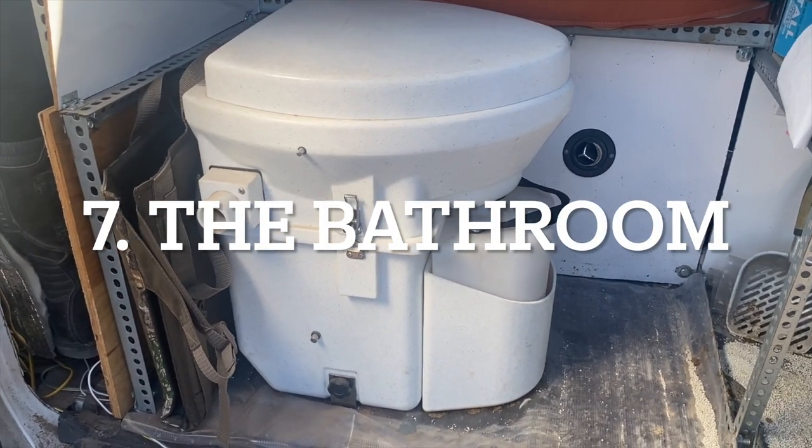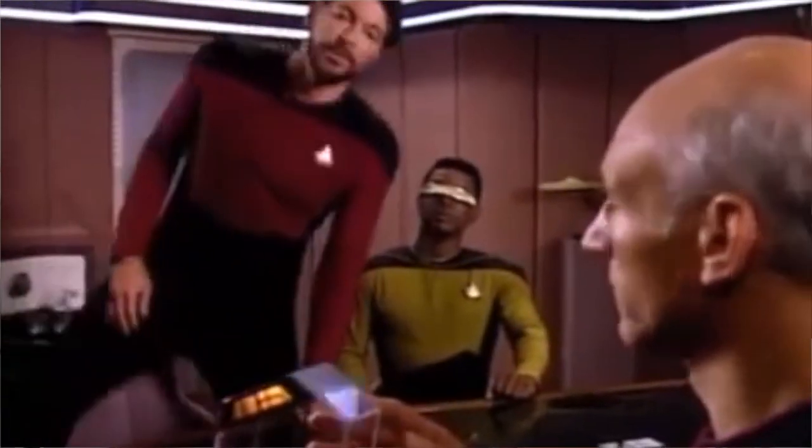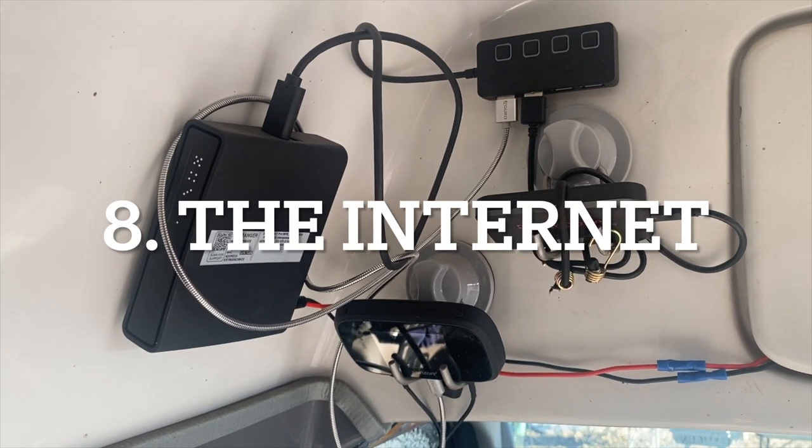Number seven: the bathroom — yes, I'm sitting on the can while talking to you, because welcome to van life. My previous partner insisted on a Nature's Head composting toilet, which is expensive but very good. My own needs are simpler; in my first van I used a five-gallon bucket with a seat and lid, a garbage bag inside, and a bottle for number one. Now I'm on my own and this Nature's Head is basically a glorified pee bottle, but you do need some way to collect your waste for those middle-of-the-night moments.